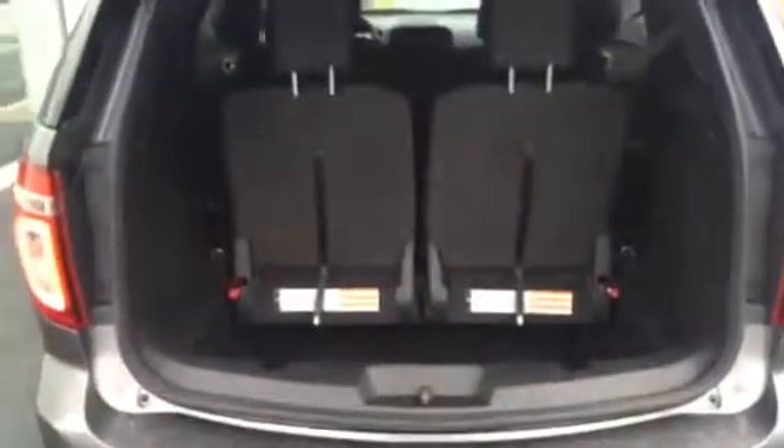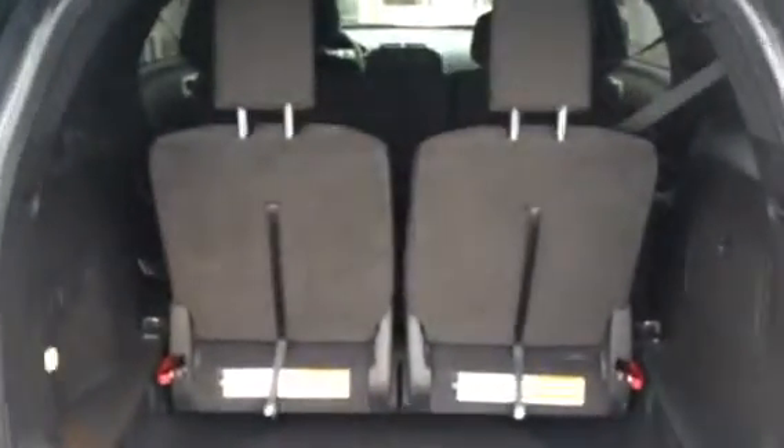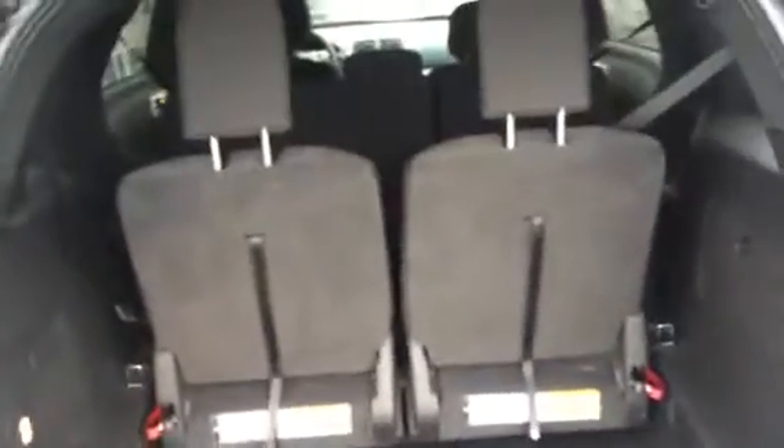It's got the power lift gate. The third row in the Explorer is actually a standard option. Those seats lay flat into the floor and you've got the deep bin when you've got them up.